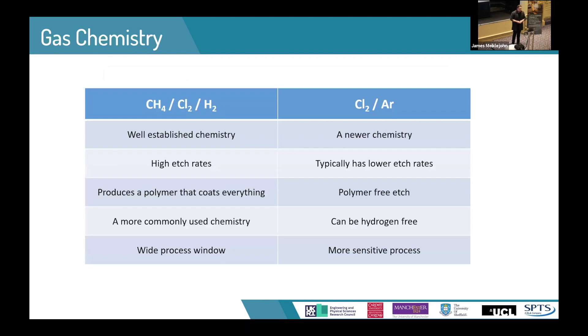When developing one of these processes, your first consideration needs to be your gas chemistry. For indium phosphide processing, there are essentially two different main approaches. The first is a methane-based chemistry and the other is a chlorine-based chemistry. The methane one is more well-established in industry. It has much higher etch rates than the chlorine chemistry and has a wider process window, so it's a lot less sensitive to subtle changes in the process.